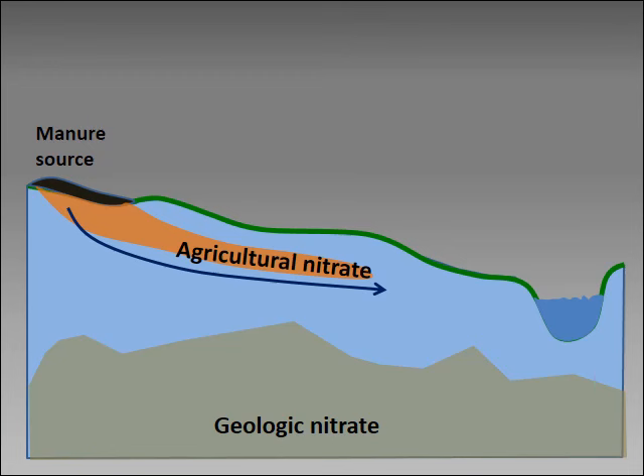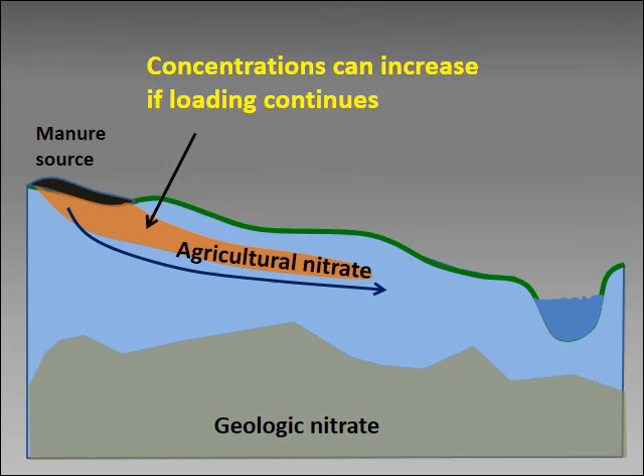Why is agricultural nitrate a problem when the groundwater already contains geologic nitrate? Concentrations of agricultural nitrate can increase to be a problem for people, livestock, and surface water. Geologic nitrate occurs in deeper groundwater, and the majority of concentrations are lower than the drinking water guideline. Moreover, the balance between geologic nitrate and surface water quality has evolved over thousands of years, and surface water quality is not threatened by geologic nitrate.